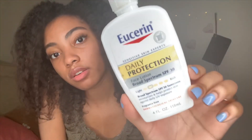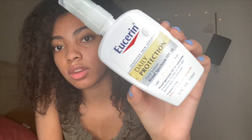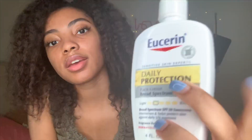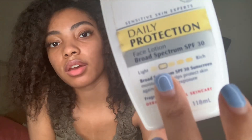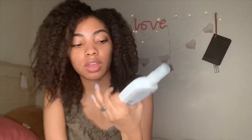This is the Eucerin Daily Protection Sunscreen that I use. You can get this at CVS, Walgreens, or basically anywhere. I use the lighter version so it won't be too greasy, because sunscreen tends to be really oily on your face.